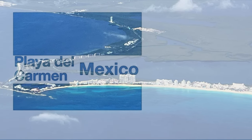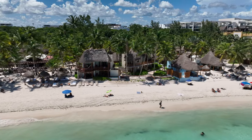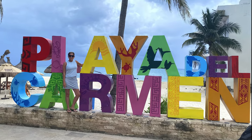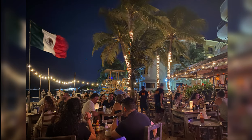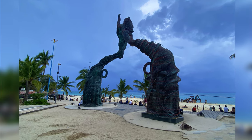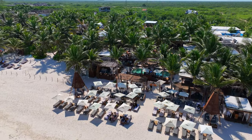We flew from our home in Atlanta to Cancun on our way to vacation in the Mexican-Caribbean beach town of Playa del Carmen. Come with us as we explore the town, visiting beach clubs in the day and at night, checking out some great restaurants, and seeing the sights and sounds of Playa del Carmen. We visit Tulum as well. I think you're going to like it here.